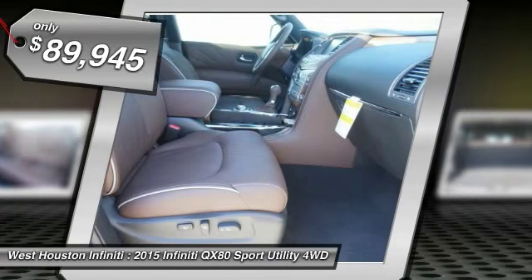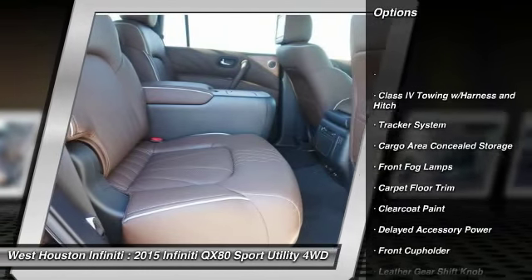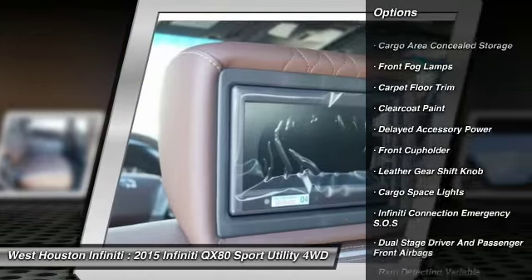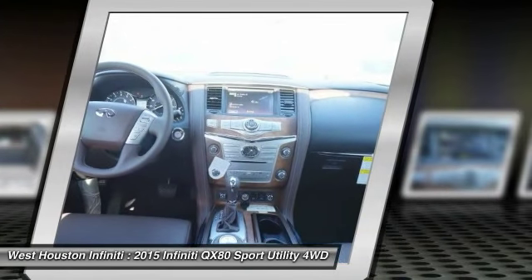Here are some of this vehicle's great options: running boards, air conditioning, cruise control, aluminum wheels, premium sound system, climate control, fog lights, bucket seats, outside temperature gauge, chrome wheels.